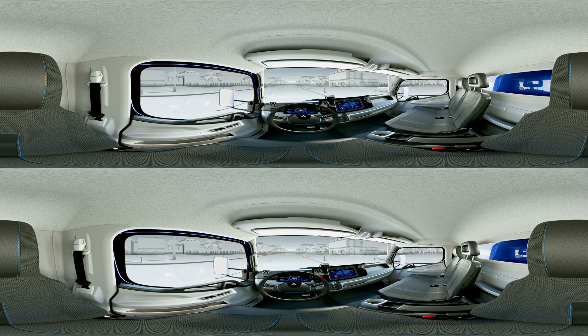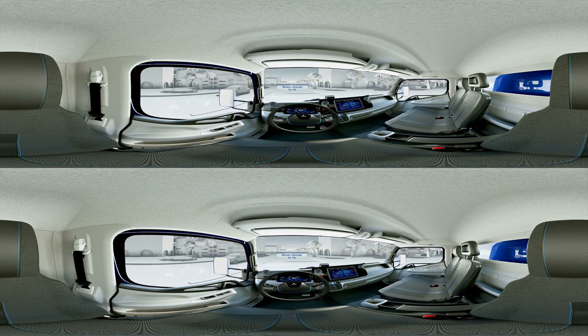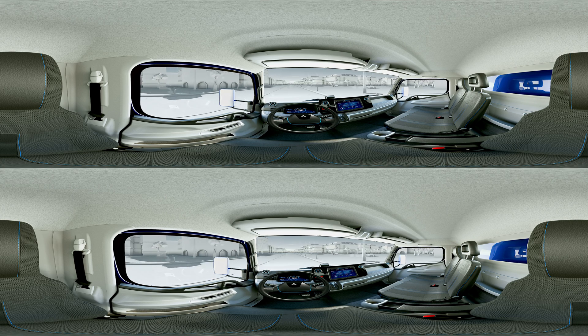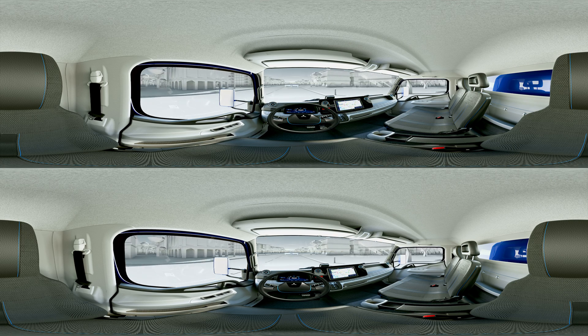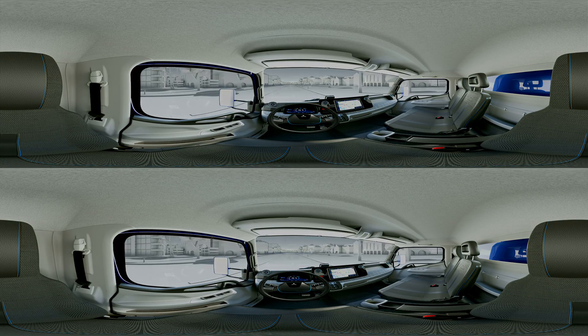The innovative technology of our e-cantor also plans for you during the drive. If the load capacity is available, new freight orders will be identified and added to your route. You are automatically directed to the next pickup location.